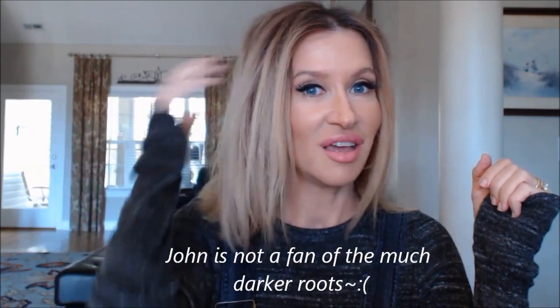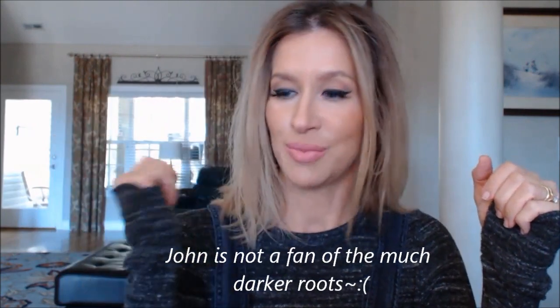My hair is the same as yesterday — I just straightened it a little. I'm glad some of the dark is fading so you can see the blonde starting to come back through.